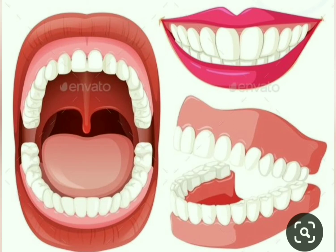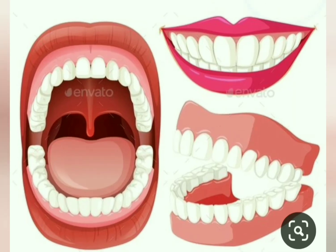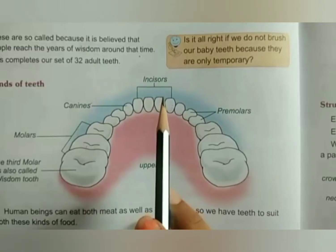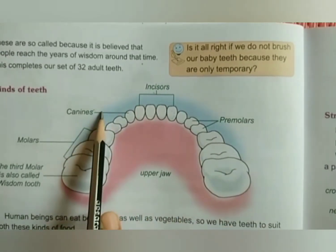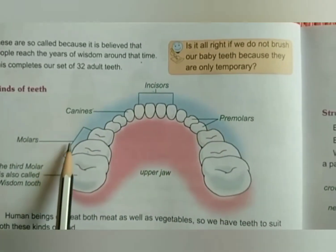Now we will learn about the kinds of teeth. We human beings are omnivorous and our teeth suit all kinds of food. In human beings, there are mainly 4 kinds of teeth. The 4 kinds of teeth are incisors, canines, premolars, and molars.